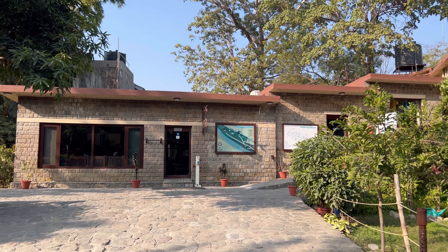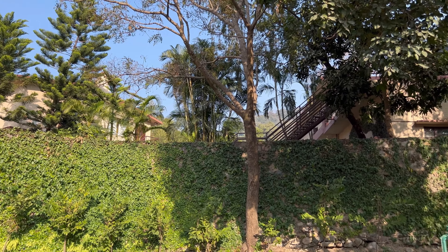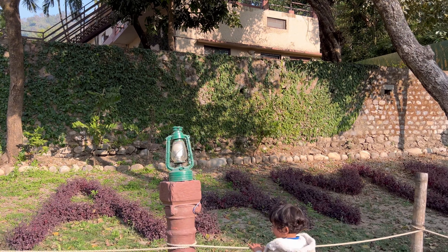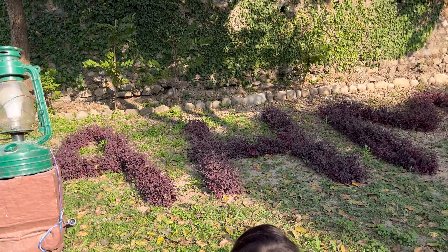We are at the Ahana Resorts, the luxury resort in Jim Corbett. What is written over here? Ahana.